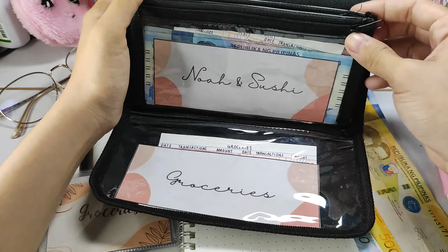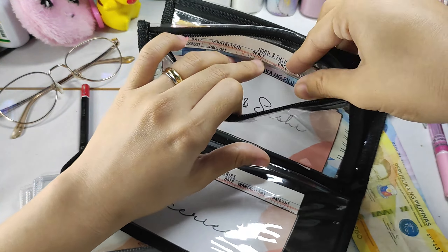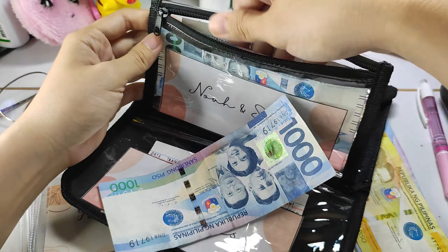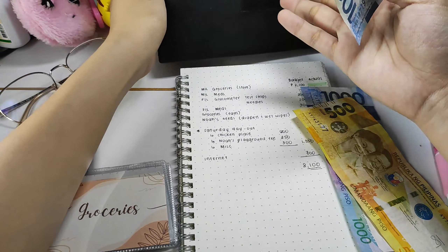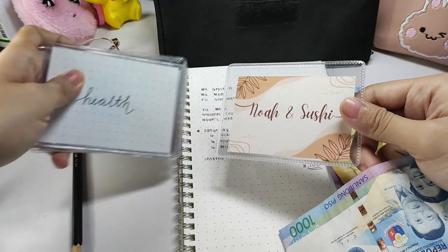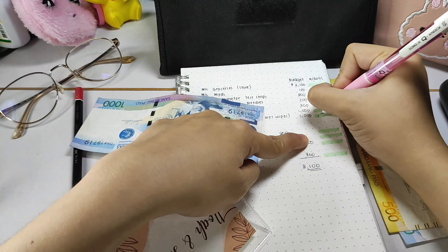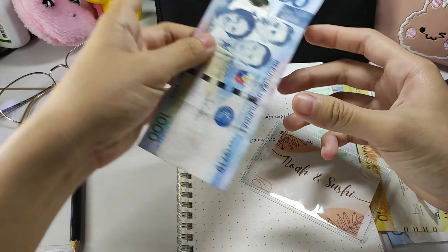In this video, I ended up going beyond the budget. I'm just taking out as much as I could, except for NOAA and Sushi's budget. Since NOAA and Sushi are my priority, their needs are non-negotiable and their budget should not be used for other types of expenses.